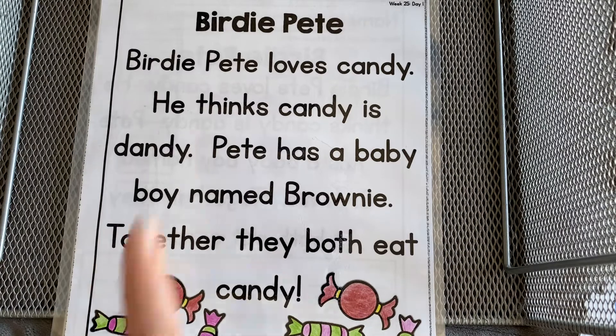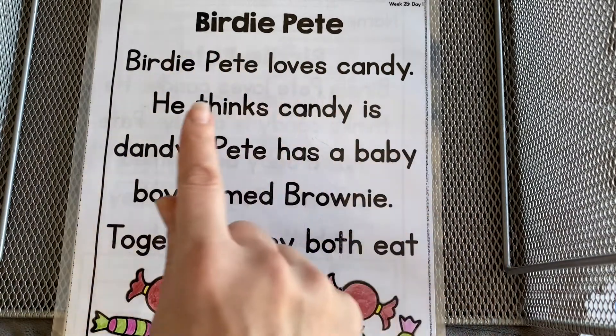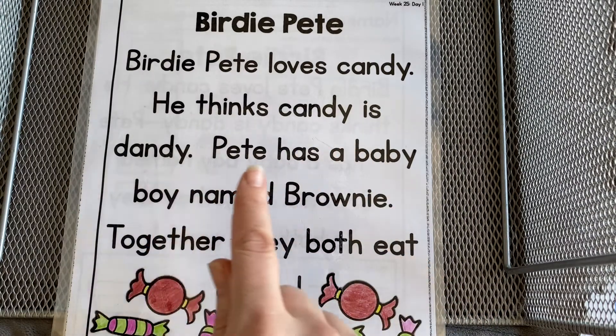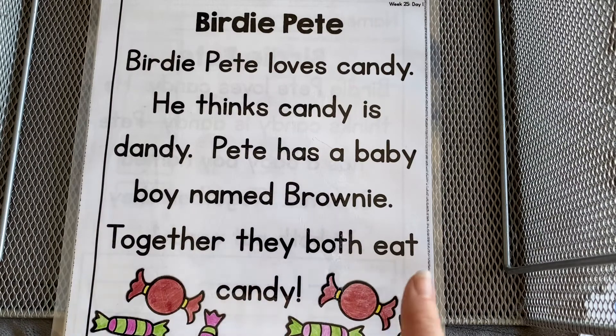Let's read it again. Birdie Pete. Birdie Pete loves candy. He thinks candy is dandy. Pete has a baby boy named Brownie. Together they both eat brownie.